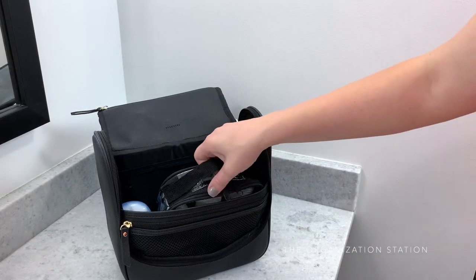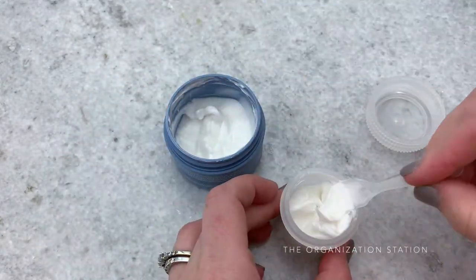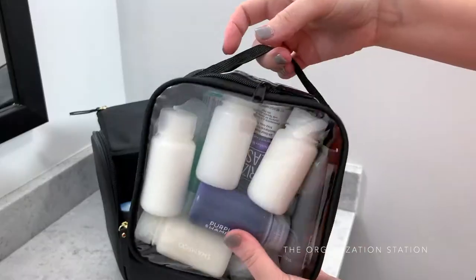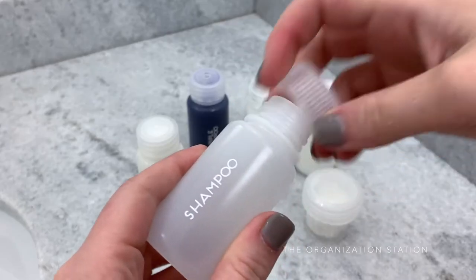As I'm sure you already know, per TSA guidelines, all liquids should each be in a 3.4 ounce container or smaller and all of those containers need to fit in a 1 quart clear bag per person. Hence the 311 rule.